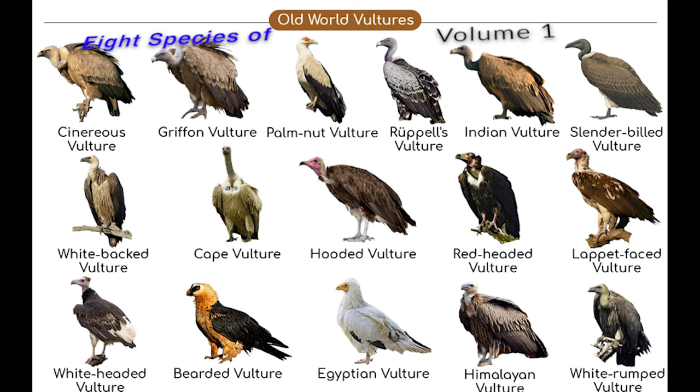Hi everyone, I'm Diego and this is Volume 1 on 8 Species of Old World Vultures. Please enjoy.